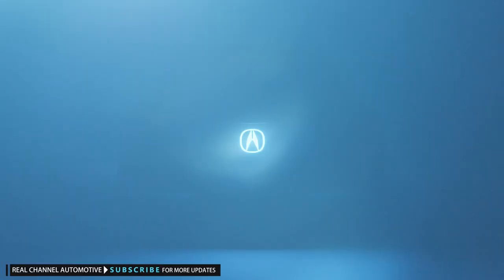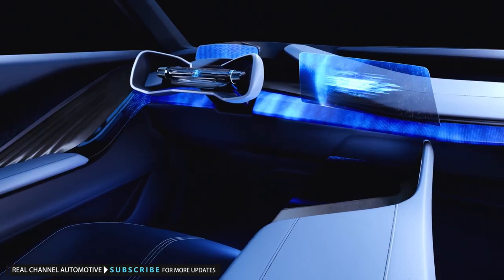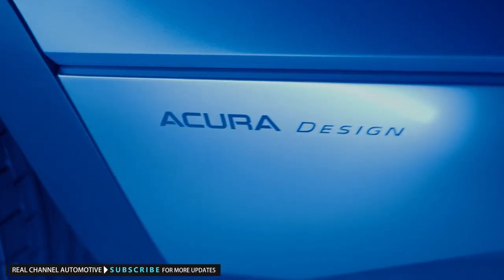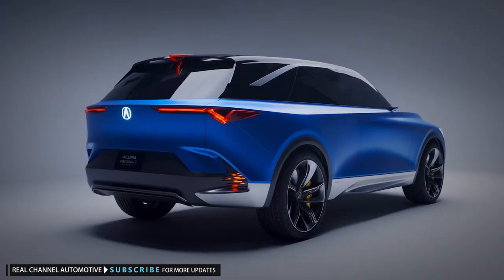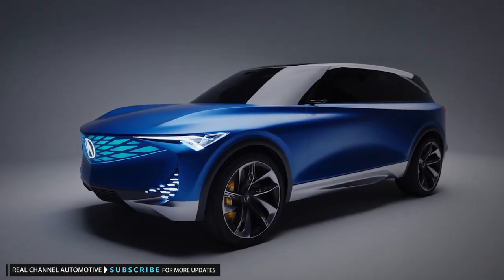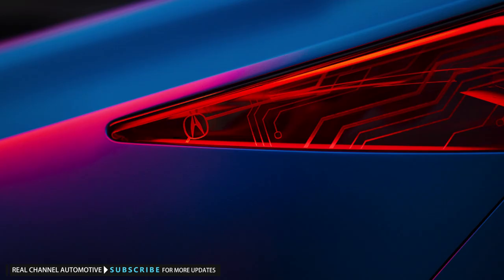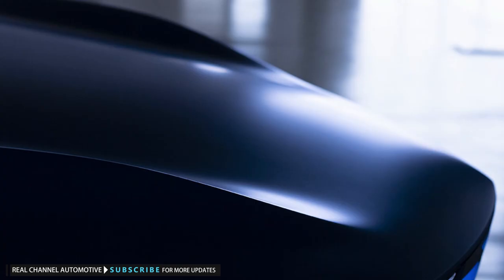The 2016 Precision concept offered a look at future design themes, and the 2019 Type S concept previewed the return of the brand's performance nameplate. Similarly, the Precision EV shows some tricks that Acura has up its sleeve, rather than directly presaging a future production car. We expect the particle glitch design cues, illuminated diamond pentagon grille, and forward-leaning stance to appear on Acura's first EV debuting in 2024. Co-developed with GM and taking the form of a dynamically styled SUV, that product is otherwise shrouded in mystery, but at least now we know that parts of it will look like the bold Precision EV concept.